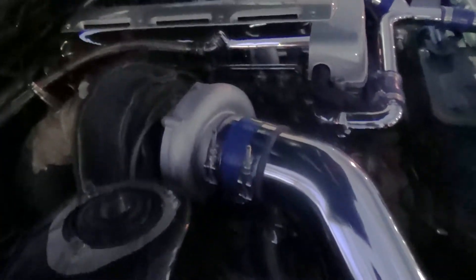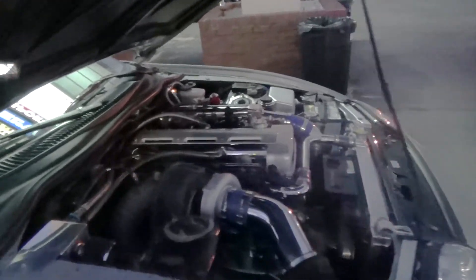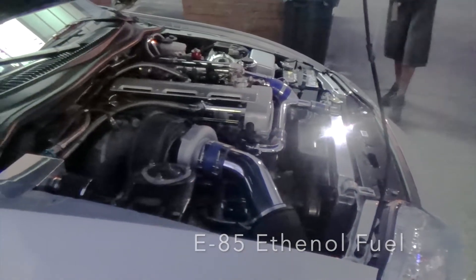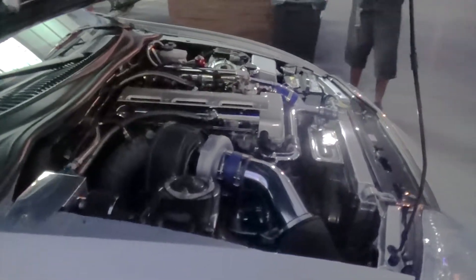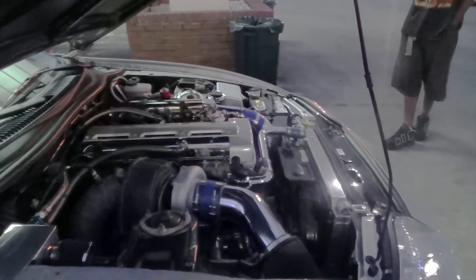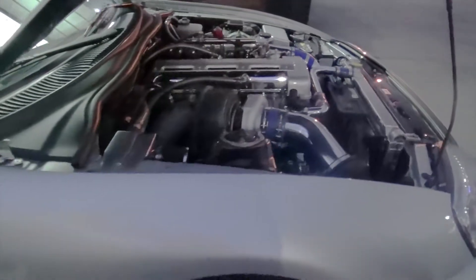Still, it's just good power. And how much did you say it was pushing out? 685 wheel horsepower, 650 torque — on the stock block. Cam shafts, cam gears, a very mild port. IS 300 radiator and fans.